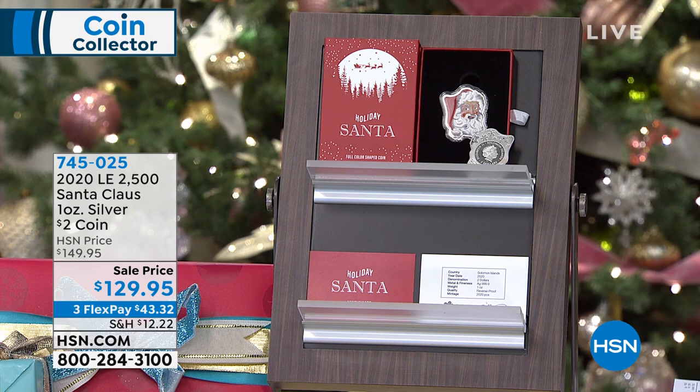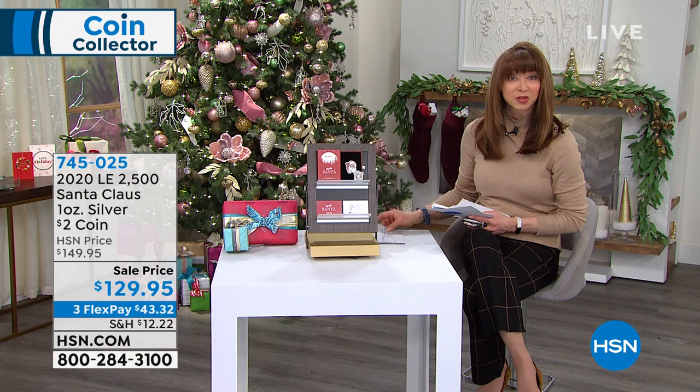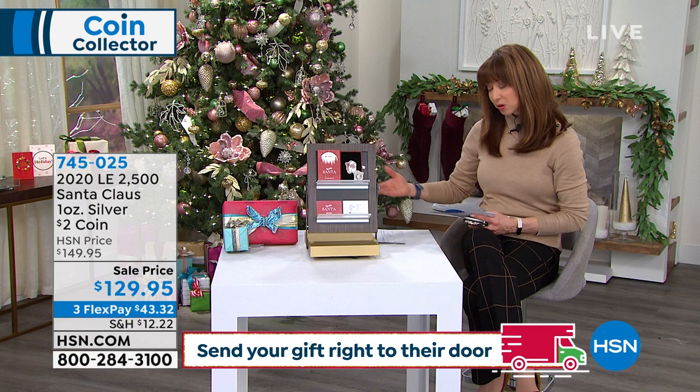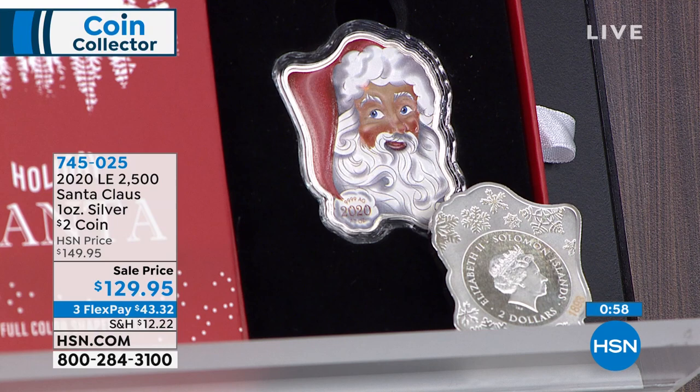There are only a few left, so grab it. If you're new to HSN, this is a perfect place to start coin collecting. Flex pay is open to anyone watching — interest-free payments. The quantity-left counters are real, no gimmicks. You also get our extended holiday return policy. In the coin world it's becoming more prevalent — there are counterfeits out there, stuff of dubious origin — but when you buy here, you get authentic coins.